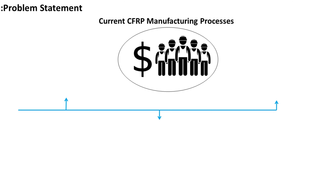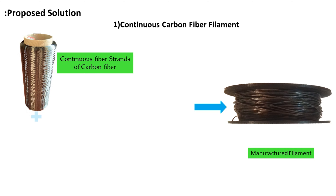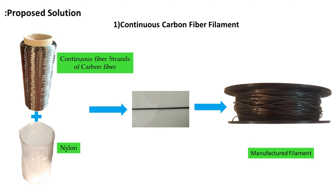To address this problem, we are proposing the solution of continuous carbon fibre 3D printing. This project is mainly divided into two parts. First, manufacturing of continuous carbon fibre filament, which involves impregnation of carbon fibre with nylon 6, resulting in a 3D printable carbon fibre filament.